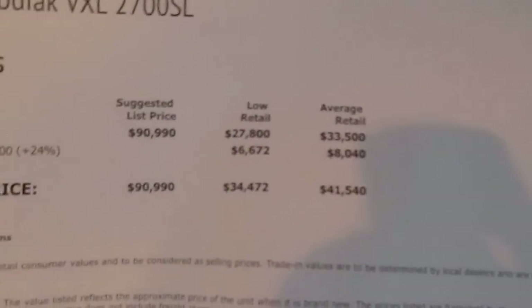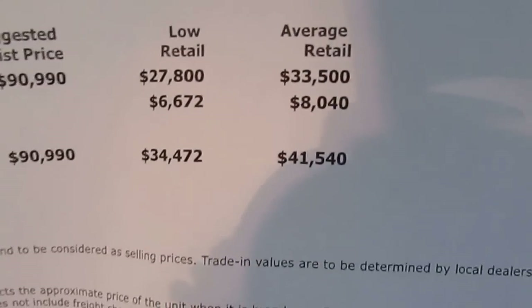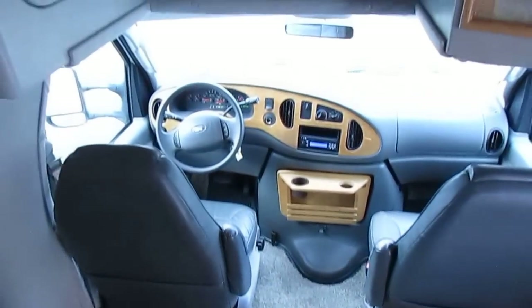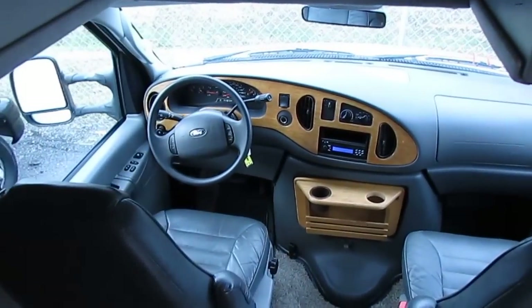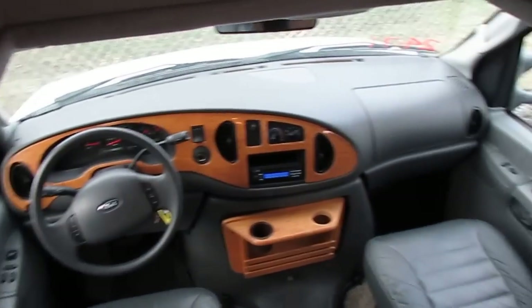Folks, you see it right here black and white: $91,000 new, $42,500 what it's worth now — that's without a warranty, without any added options, even though this has plenty. And folks, $29,900 with a warranty. Doesn't get any better than that. That's our best price — $29,900 haggle-free, firm.